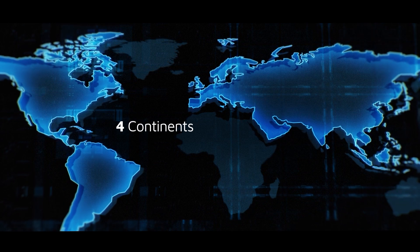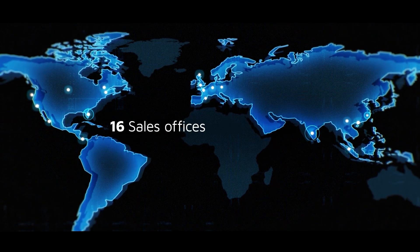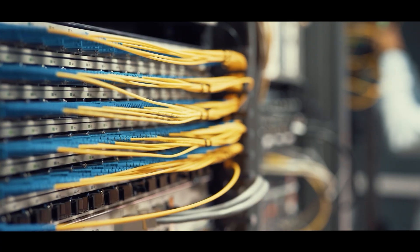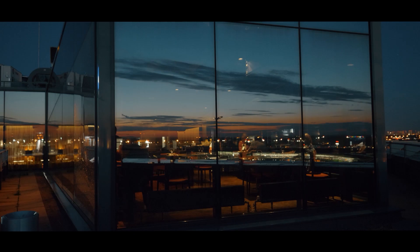Our extensive product portfolio includes high-reliability electrical connectors and cable assemblies, solutions for antenna systems, a wide range of innovative RF and microwave solutions, test sockets, and probe card solutions.